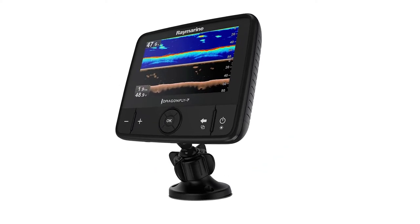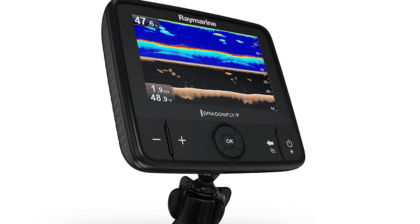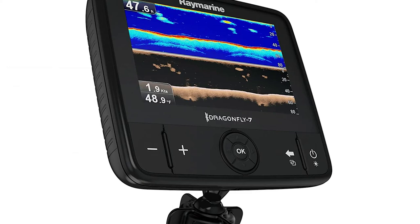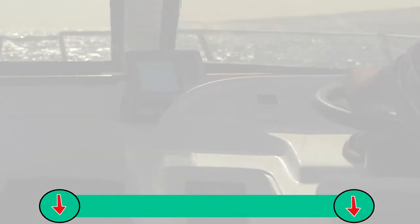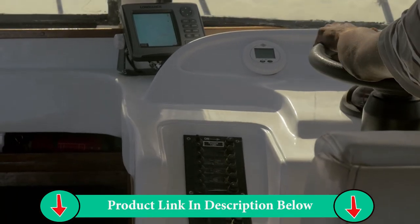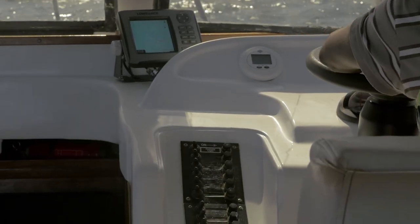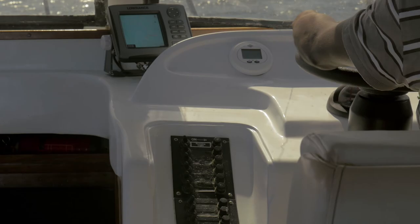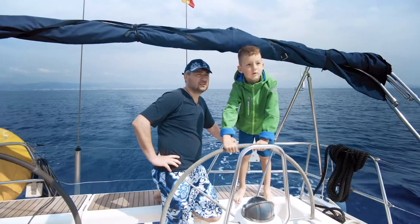A seamless design, the Axiom has a slide-to-power button complementing the all-glass display. A fully networkable unit offering a full range of Raymarine accessories, the Axiom is compatible with all HD and SHD radars including the Quantum, floor cameras, audio integration, instruments, CHIRP sonar modules, and even the Evolution Autopilot. The Axiom has Bluetooth and Wi-Fi connectivity, allowing you to use tablets and even your smartphones for viewing and control when you download Raymarine's latest apps.